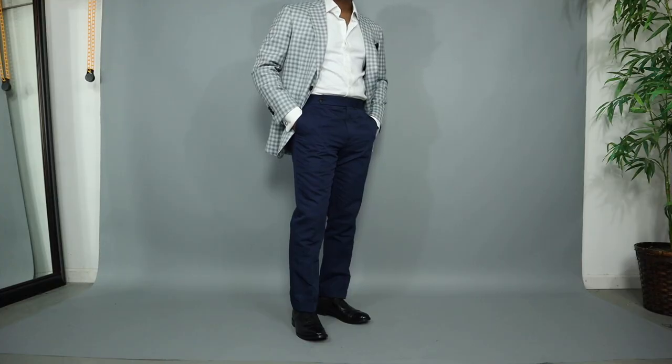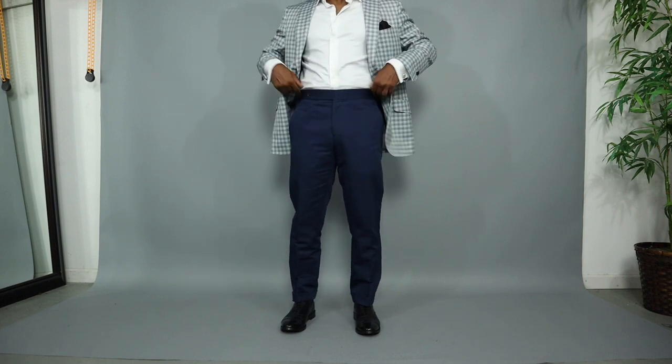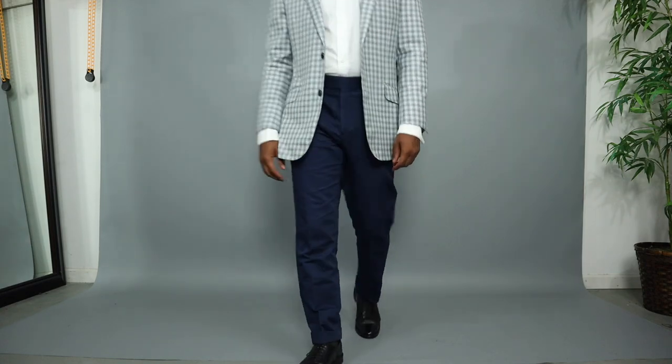And I almost forgot the trousers. These are from Spear McKay as well. These are a navy linen color. They are 45% cotton and 55% linen, so very breathable, very lightweight in the summertime.